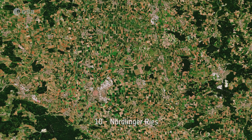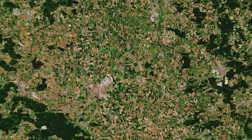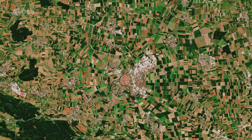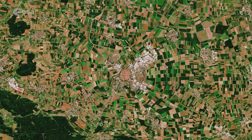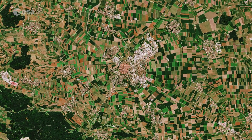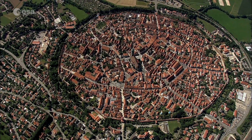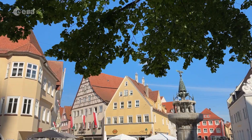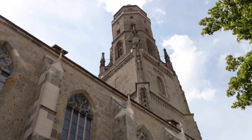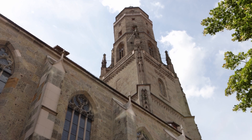Number 10: Nordlinger Ries. Formed around 15 million years ago, Germany's Ries crater didn't become apparent until the 1960s. Prior to that time, many geologists had suspected the crater had been formed by volcanic activity. The crater's rim can be seen as a semicircle, and the medieval town of Nordlingen was built in its depression. The impact led to the creation of over 70,000 tons of microscopic diamonds, and the stone buildings of the town were constructed almost entirely with diamond-encrusted rock.